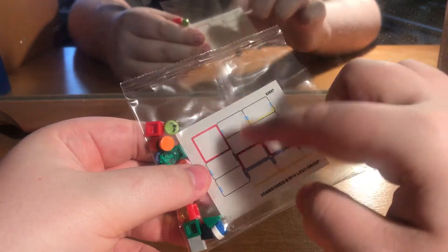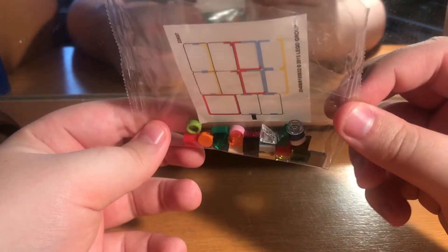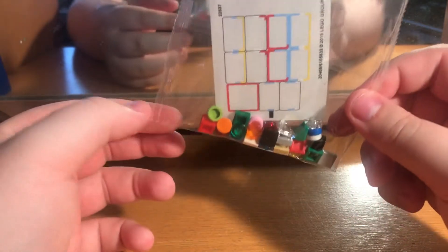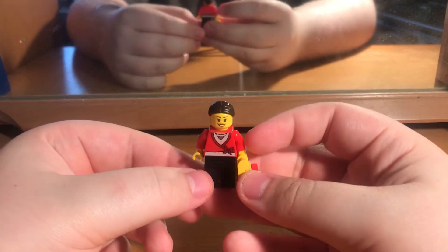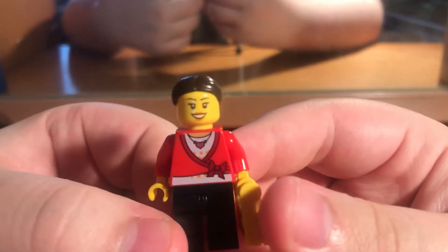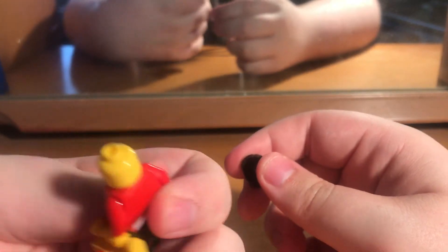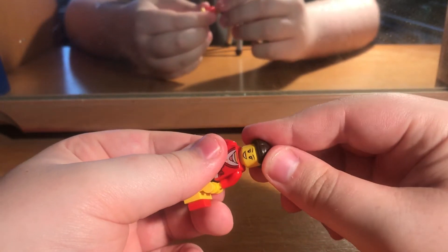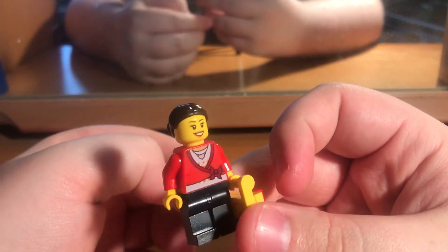Here are the spares and the sticker sheets. Those are all the sets that this set includes, and that's the big logo brand one. Here's the minifigure first - she's holding the Lego bag. She does not have two faces, just the one face. So yeah, there's the minifigure.